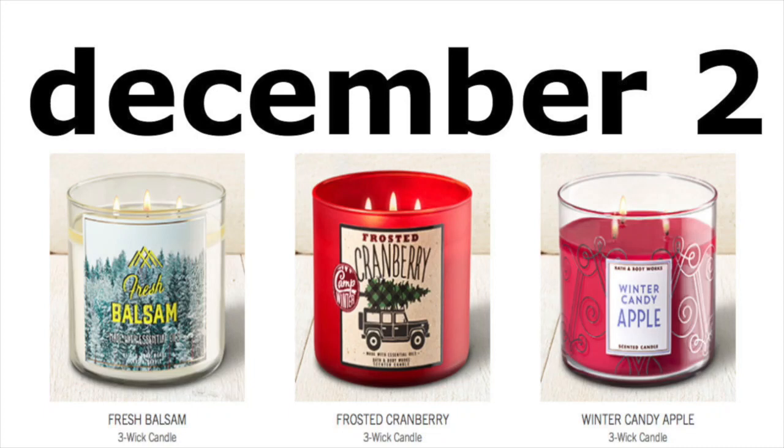Hey guys, it's Running Kimono. Just a little bit of a reminder video — I'm going to do a couple different match-ups for you on a Bath and Body Works sale that's happening tomorrow, which is Saturday, December the 2nd.